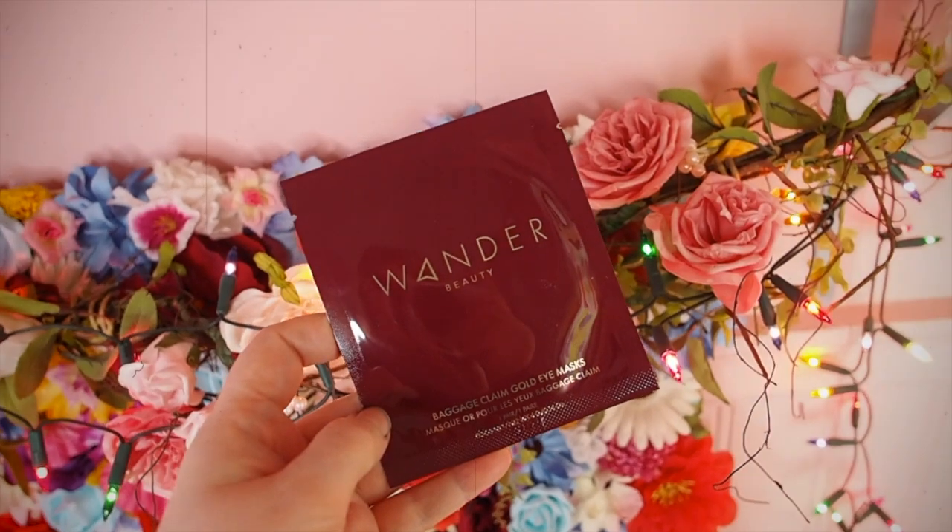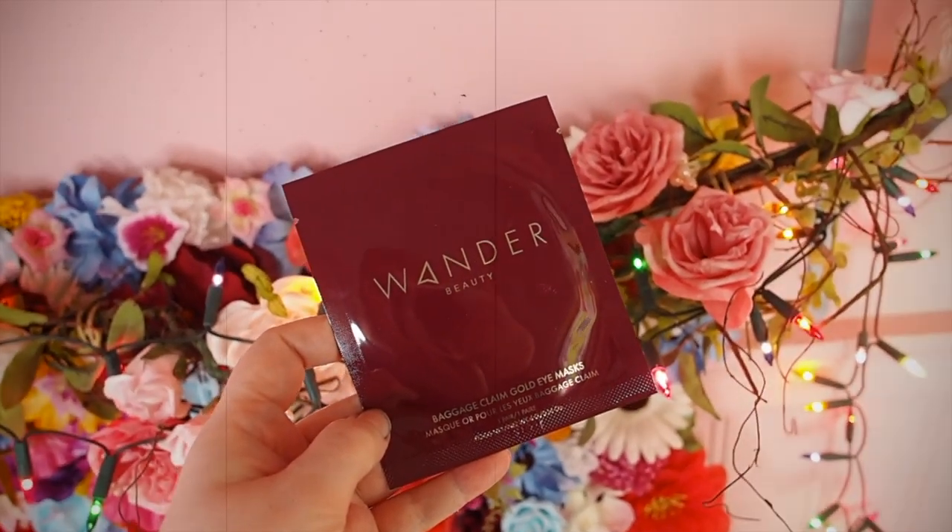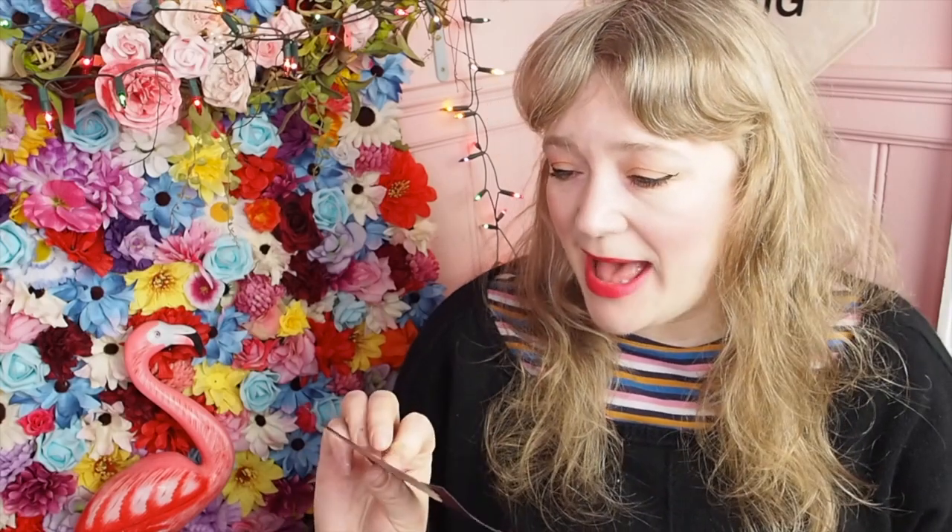The first one we've got is Wanda Beauty, who I've never heard of. This is Baggage Claim Gold Eye Masks. It's a pair — I always think of them as like a sheet mask for your eyes, kind of like an eye mask patchy thing. One pair, one time use. No idea if they're good or not but I will give them a go.